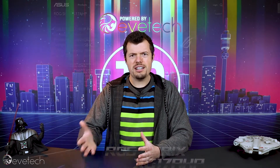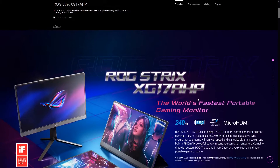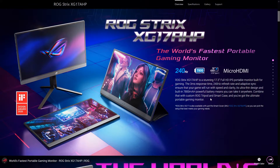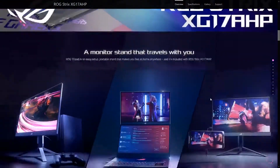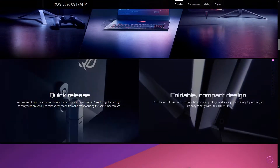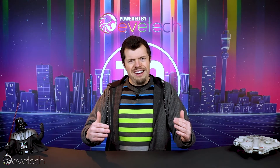Speaking of fast frame rates, ROG has made a 17-inch portable 240Hz monitor. I just had to mention it because look at it — it's super cool. Yes, 17 inches is a little bit small, but if you're on the go with a gaming laptop and you want 240Hz, plus your laptop screen, you can effectively have dual monitors with a high refresh rate.